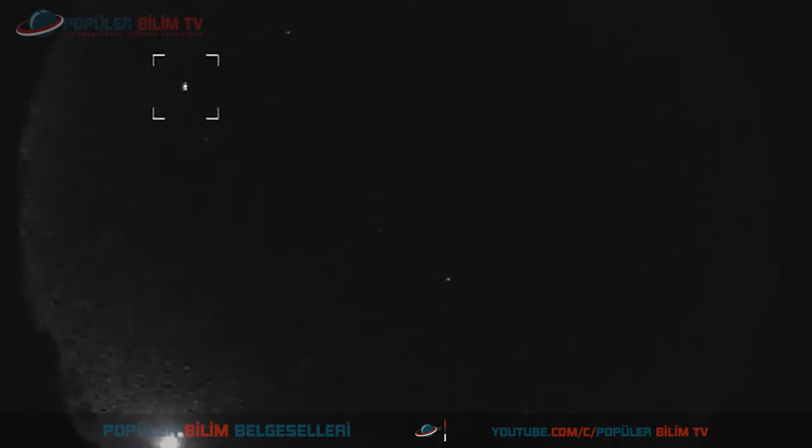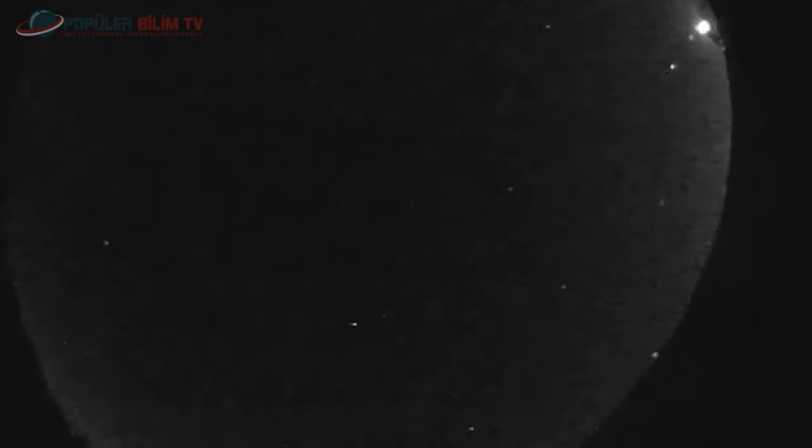Gerek asteroidler gerekse kuyruklu yıldızlar, Kuiper Kuşağı ve Oort Bulutu'ndaki yörüngelerinde her ne kadar dengede bulunsalar da büyük gezegenlerin kütle çekim etkisiyle bu denge bozularak Güneş'e doğru bir yolculuğa çıkabilirler. Bilim adamları gerçekleştirdikleri bir simülasyon sonunda 8 milyar asteroidi Oort Bulutu'na savrulduğunu hesapladılar; bu sayı, asteroid kuşağının içindeki asteroid sayısından fazlaydı.